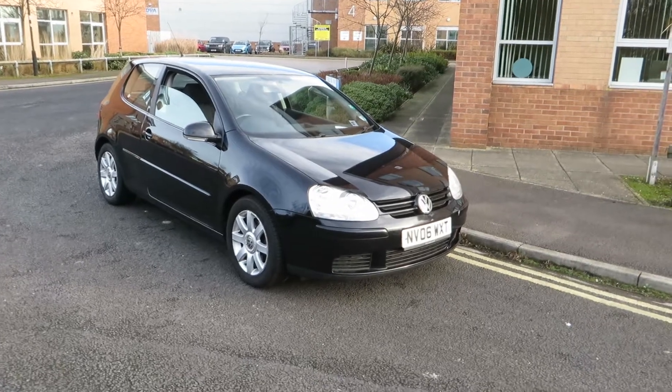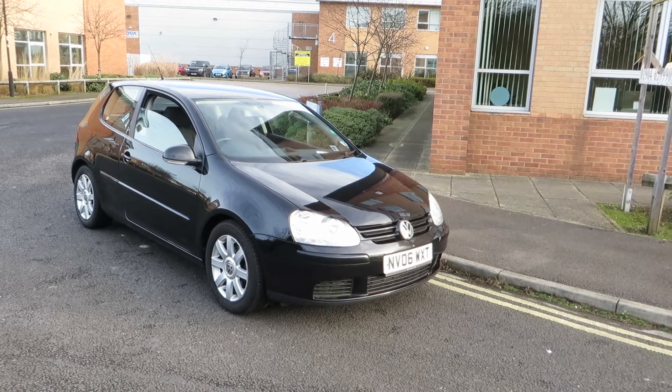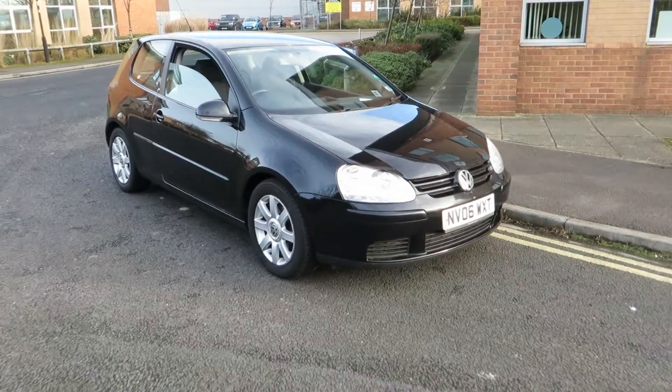Hello, this is John Payne from Mercedes Benz York looking at a Volkswagen Golf FSI Sport on an 06 plate. Let me show you around.